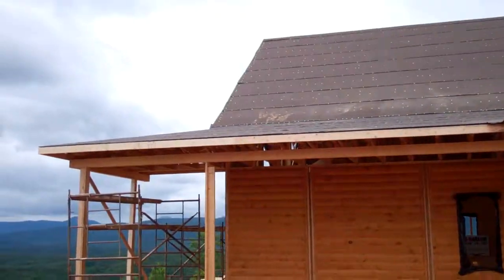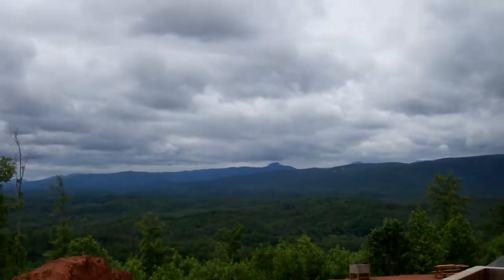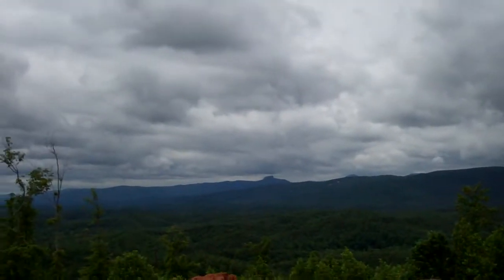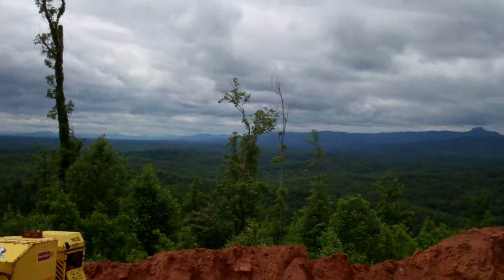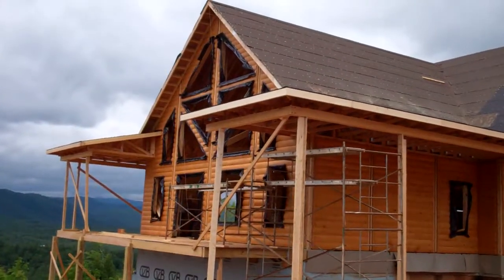Moving around to the west side of the cabin. Off in the distance that's Table Rock and Hawksville. Cloudy day today so you're not getting the big mountain view like you normally would. But hey, that's the joys of living in the mountains.